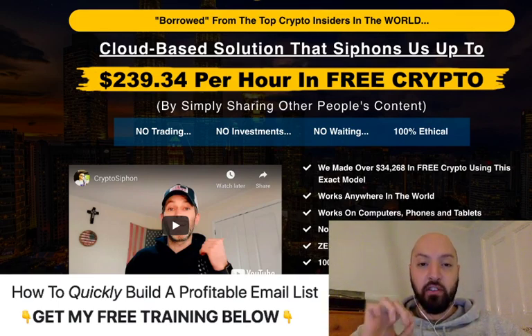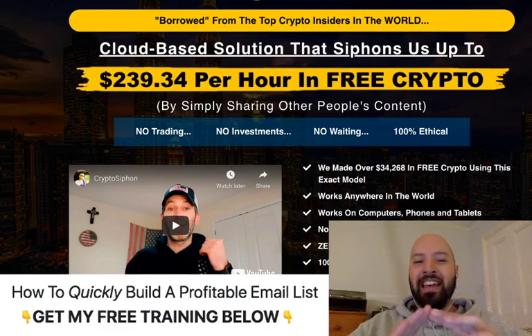I've also got some extra bonuses to help you make money with this on day one of picking it up. You'll make money on the very first day if you pick this up with my bonuses — I'll tell you what the bonuses are in a moment. Now let's jump in and look at this: what is Crypto Siphon?